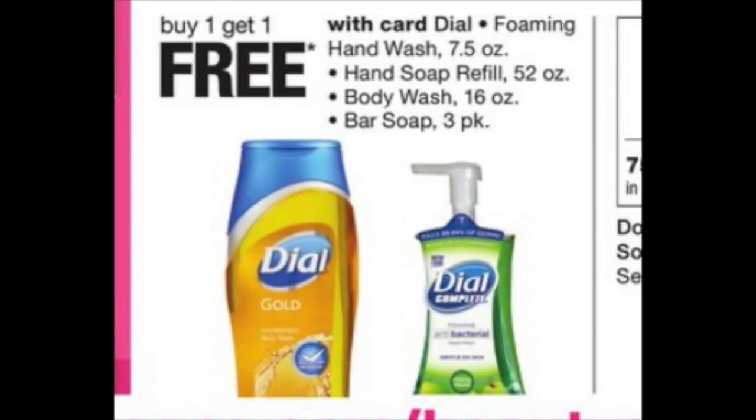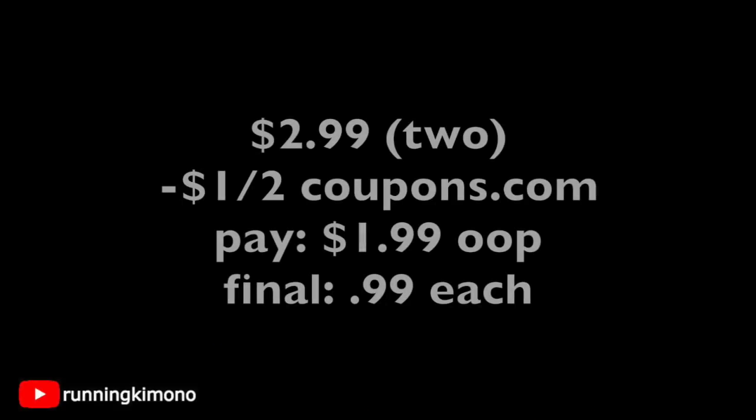Next deal is on the Dial Foaming Hand Soap — it is on a buy one, get one free promotion. The store prices for these foaming hand soaps are $2.99. Check Saving Star also on Sunday morning to see if there might be a dollar back on two to make this even sweeter. You're going to pick up two of those hand soaps for $2.99, use a dollar off two printable found on coupons.com, and pay $1.99 out of pocket — making it 99 cents each. If there is a dollar back on two found on Saving Star, that would make them 49 cents each. So let's double, triple check Sunday morning if those rebates are there.